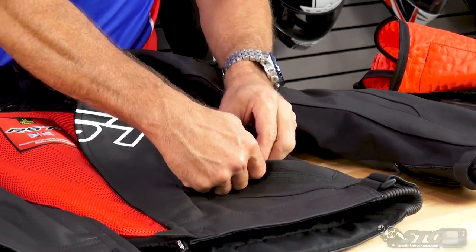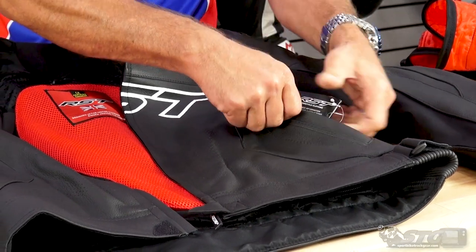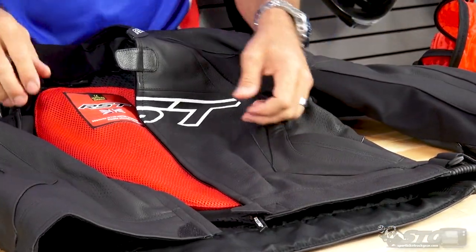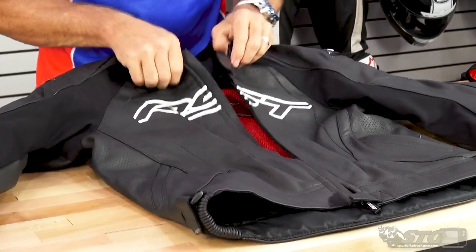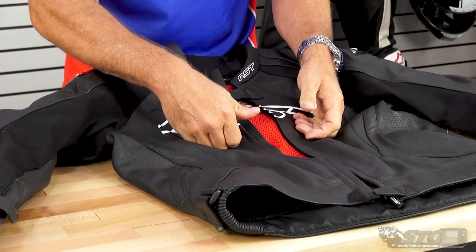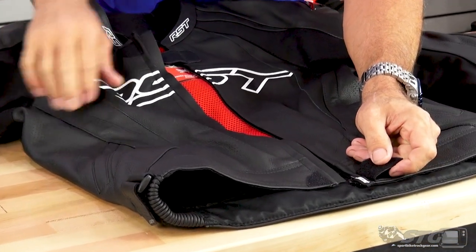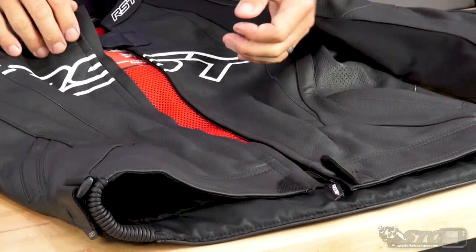Front of the coat, we have zippered hand warmer style storage pockets on both sides. There's a little product booklet in here — nobody reads that, we're going to throw that out. Front of the coat also has localized perforations on both sides and all the way down the center. Screen printed RST logos throughout. There's a little leather flap down here to protect the tank of your bike from the zipper, plus a quality zip with a nice zipper pull.